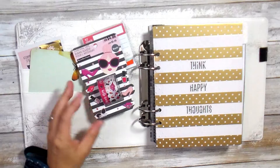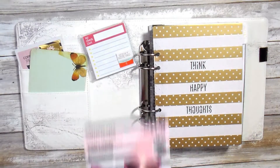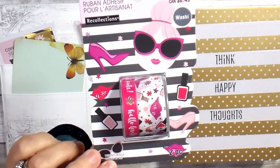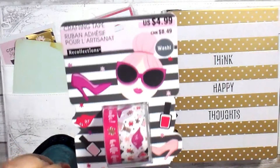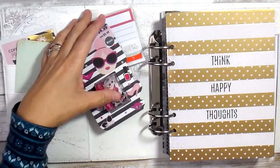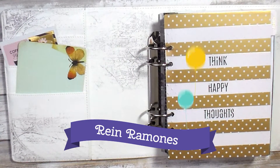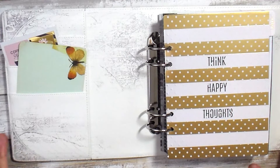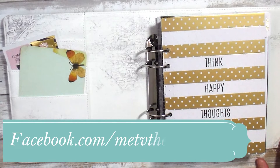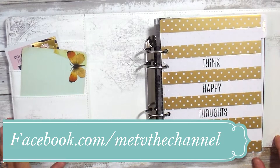The other prize was this cute little washi set. It's got the thicker washi and then the thinner washi — I love having two sizes. I will flash the name of the winner on the screen; the winner's already been alerted. We announced the winner live on my Facebook page. I'll have the link down below so you can like my METV channel page.